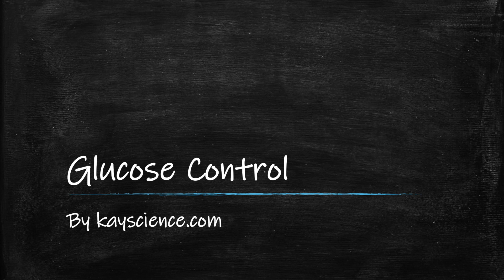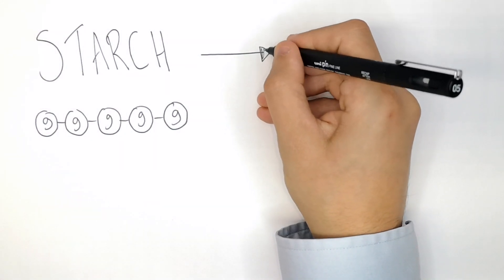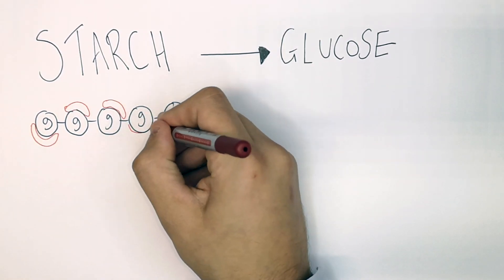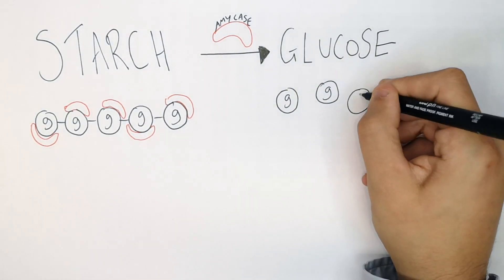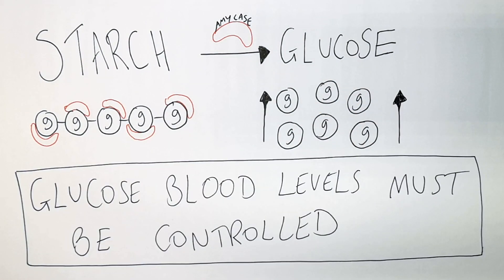Blood glucose control by KScience.com. We eat starch from plant-based materials — starch is made of glucose and is broken down into glucose molecules. It is amylase that binds the starch and breaks it down to glucose. When we eat starch, glucose blood levels increase, and blood glucose levels must be controlled — that is what we're going to talk about now.